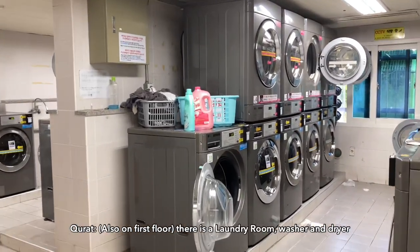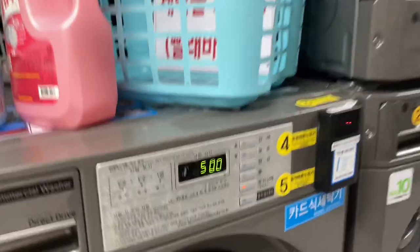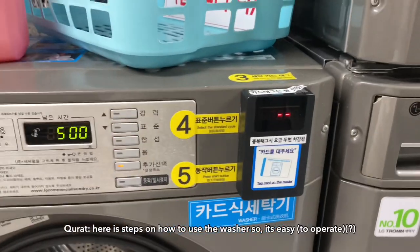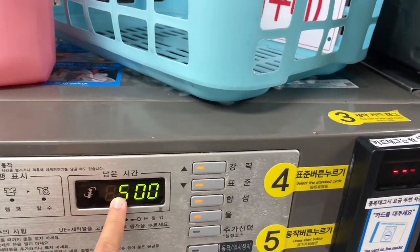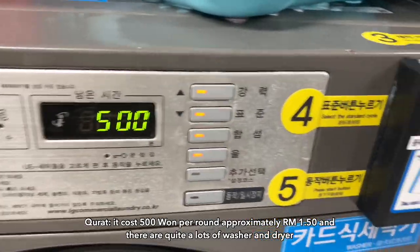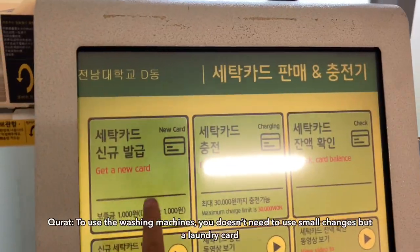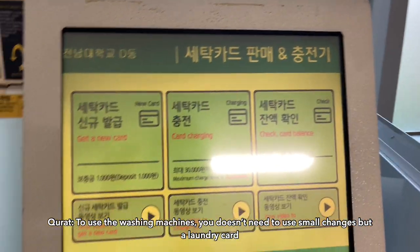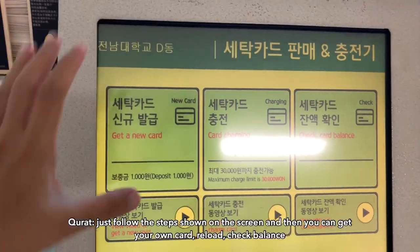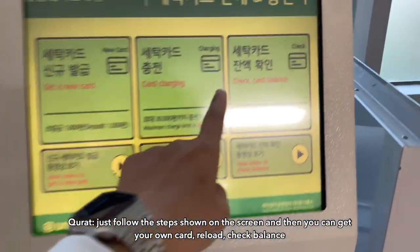Kita ada laundry room — washer dengan dryer. Ada step-step dia macam mana nak pakai, so senang lah. Satu round 500 won, dalam RM5 kita, ada banyak. Pakai washer tu, korang tak payah pakai coins — dia pakai card. So ikut this step, korang dapat reload card lah. Ambil card, boleh check balance.